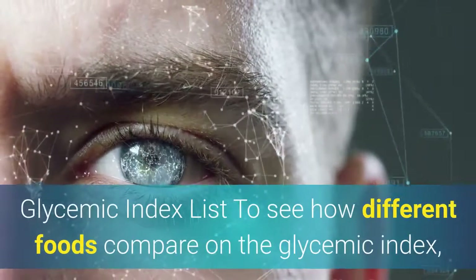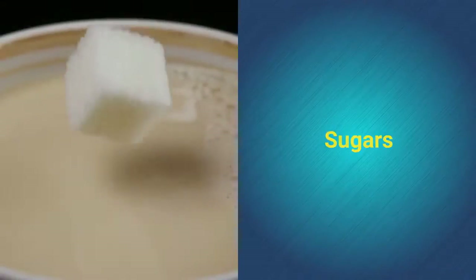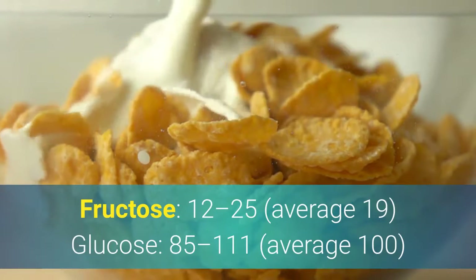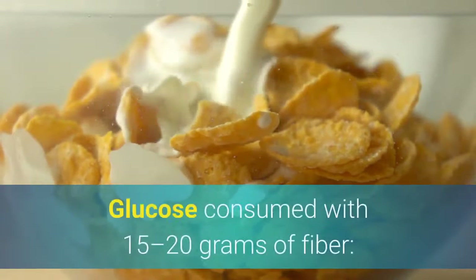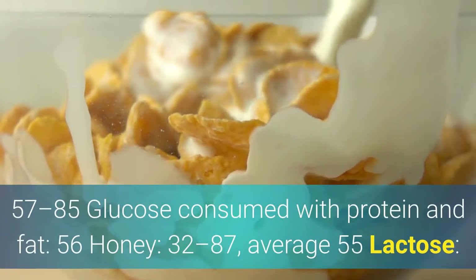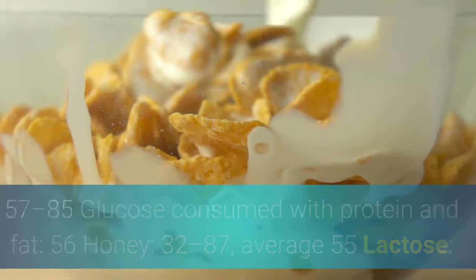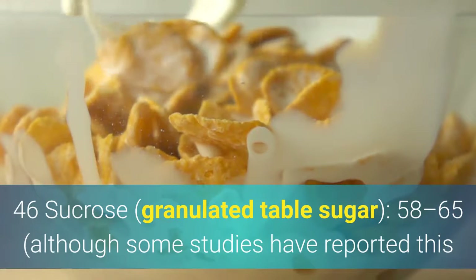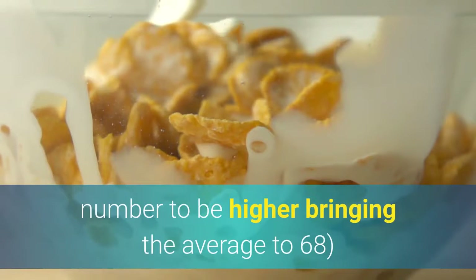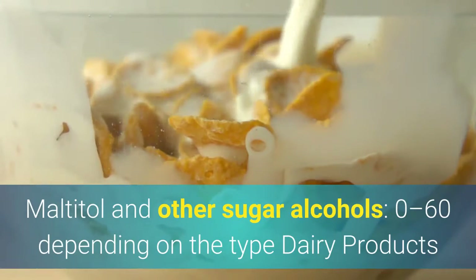Glycemic Index Food List — Sugars: Fructose: 12 to 25, average 19. Glucose: 85 to 111, average 100. Glucose consumed with 15 to 20 grams of fiber: 57 to 85. Glucose consumed with protein and fat: 56. Honey: 32 to 87, average 55. Lactose: 46. Sucrose (granulated table sugar): 58 to 65, with some studies reporting the average as 68. Maltitol and other sugar alcohols: 0 to 60, depending on the type.